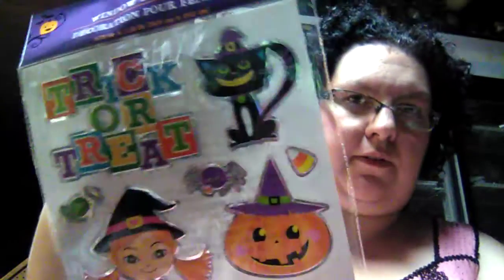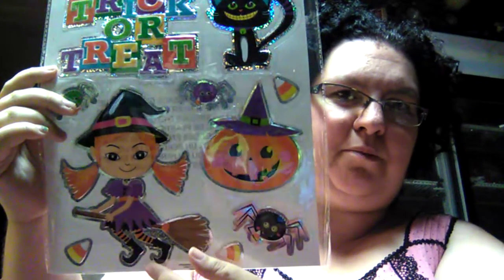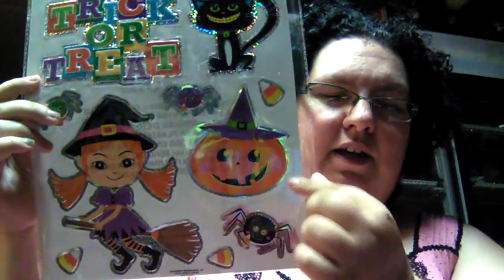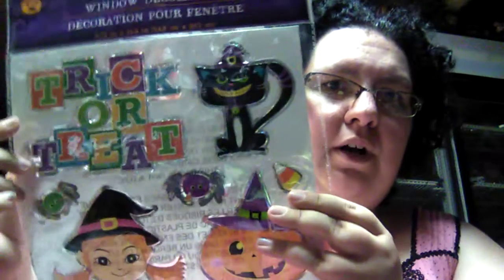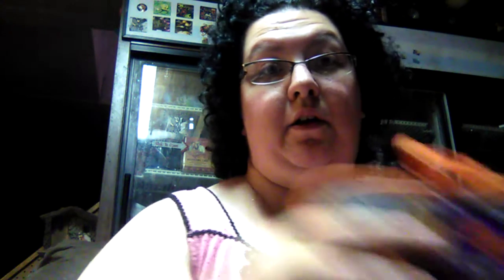I found a few fall and Halloween items. We like to decorate our door, window, and other windows with window clings. I found these here — look at the little girl witch on a broom, that is so cute! There's also a pumpkin, spider, candy corn, and trick-or-treat design.